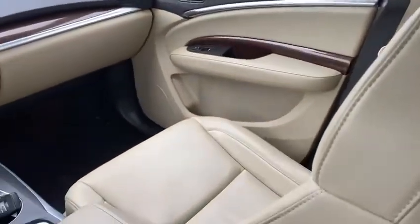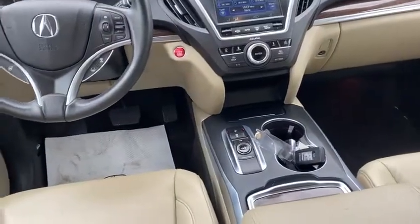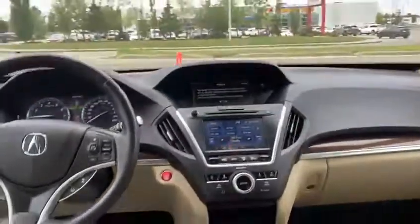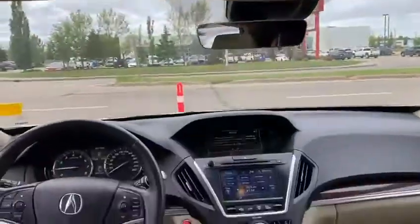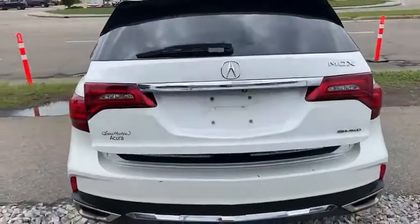Inside, the vehicle's been very well maintained — it looks fantastic. It's a very bright cabin in here, and that's even without the sunroof open. You do have a functional sunroof as well. It looks magnificent — you made a great choice inquiring on this one. We just got it not too long ago.